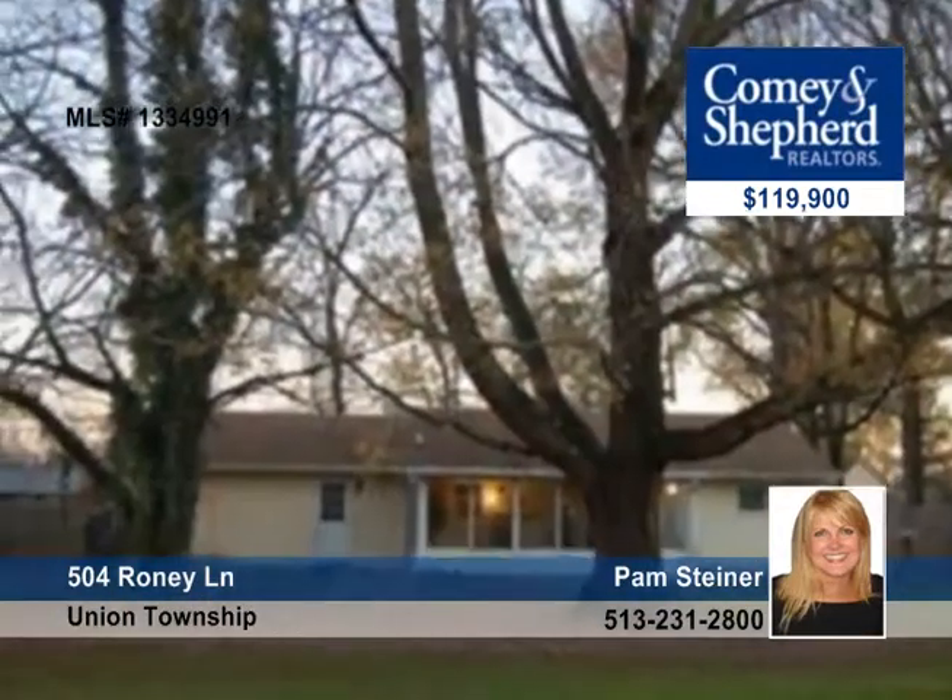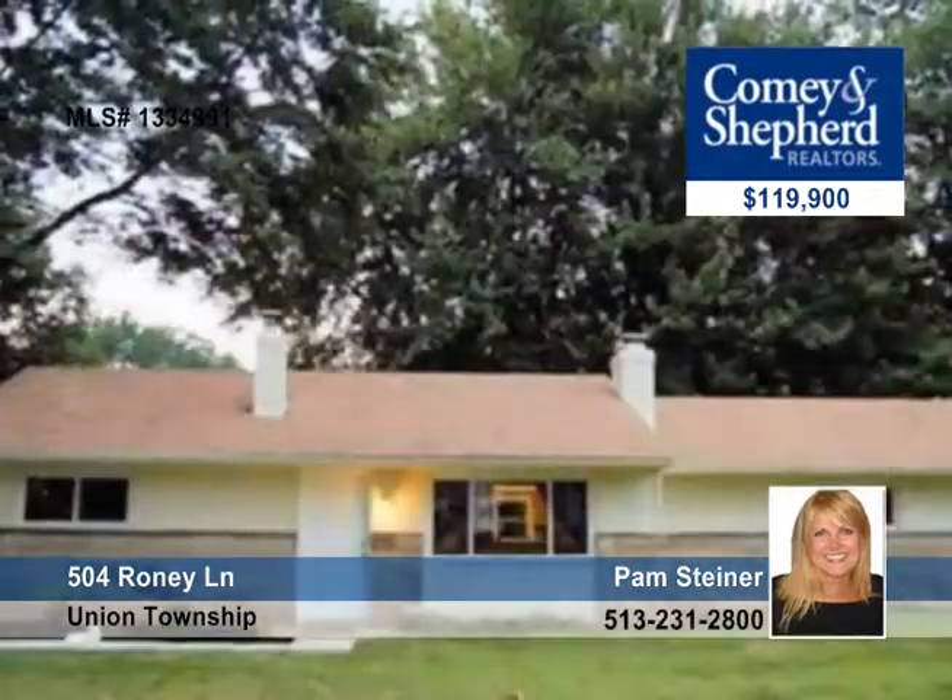An enclosed porch brings the outdoors in, or you can enjoy the pretty fenced yard with a shed. A must-see home with Pam.